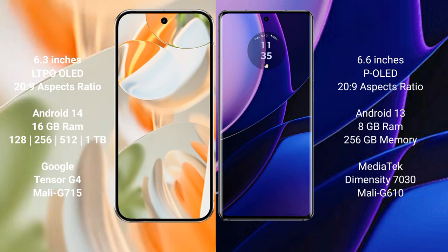Google Pixel 9 Pro runs on the Android 14 operating system, while Motorola Edge runs on the Android 13 operating system.